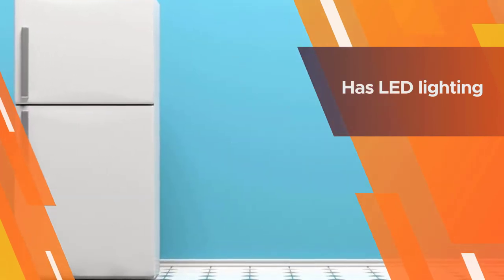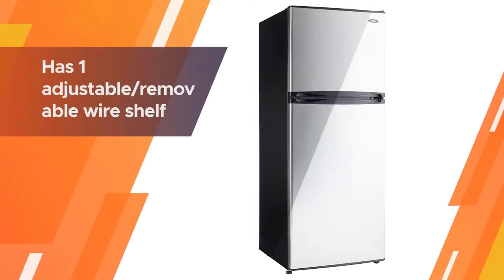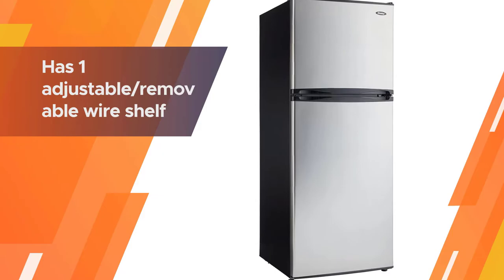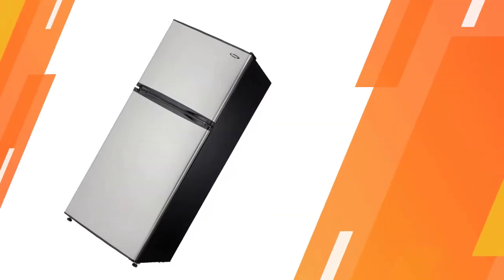You can store your produce in a large crisper that has an appealing glass cover. The door hinges are reversible and make this piece very versatile — slide it into any space in your kitchen with zero worries about how it opens.